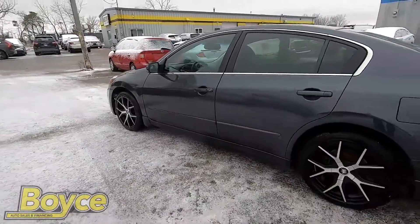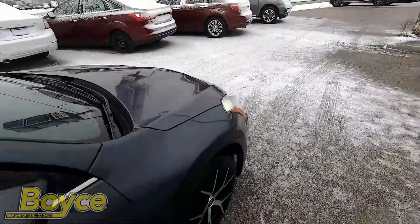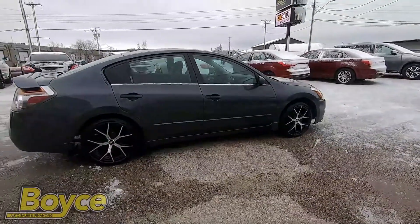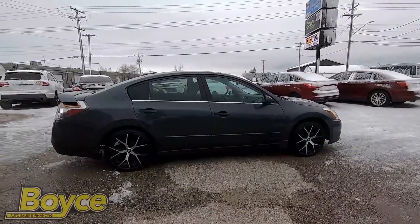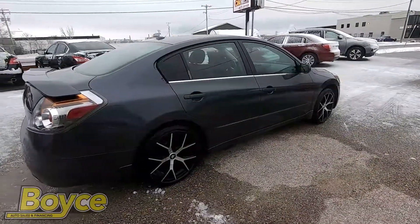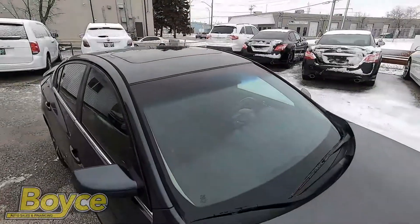We offer many financing options including our in-house financing plan. All of our vehicles come with a Manitoba safety, a three-month 3,000 kilometer powertrain warranty, and a one-week 500 kilometer check engine light warranty.